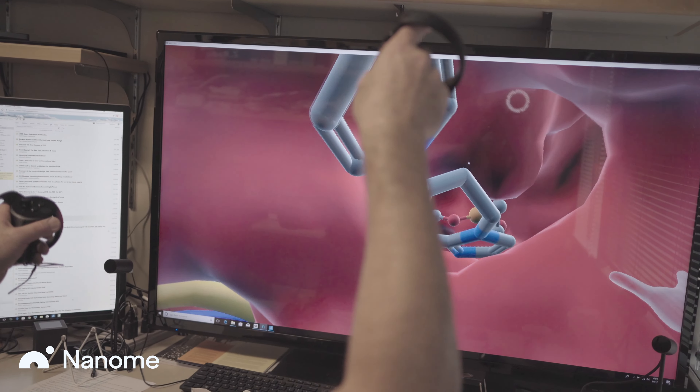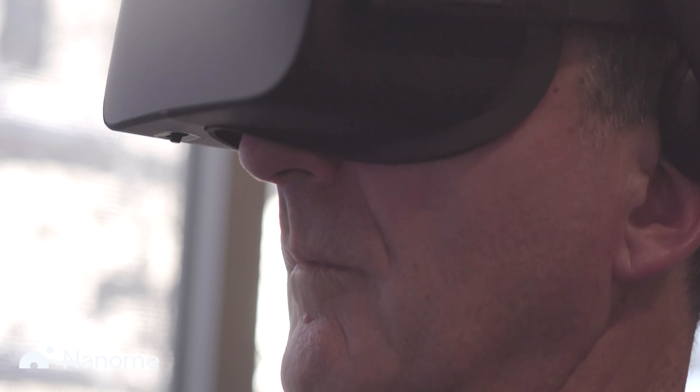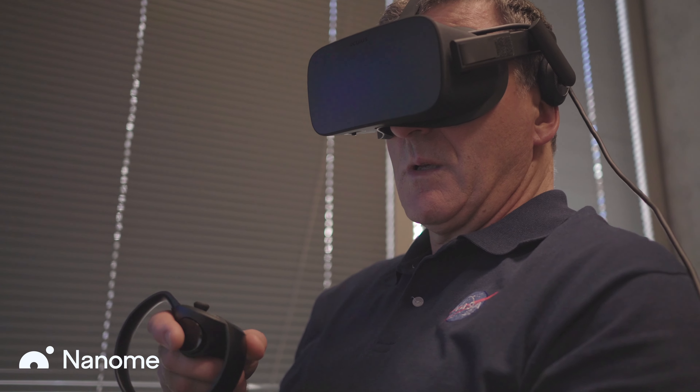They said things like, 'I was not aware that there's so much space here,' and 'This active center is so much more spacious.' This software allows something that I haven't been able to experience in any kind of macromolecular visualization before.